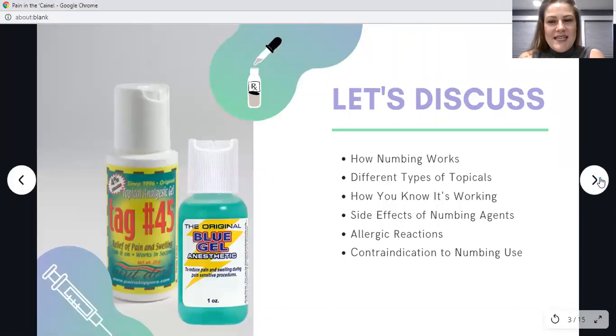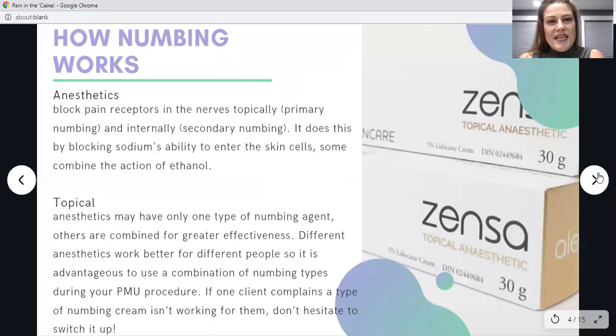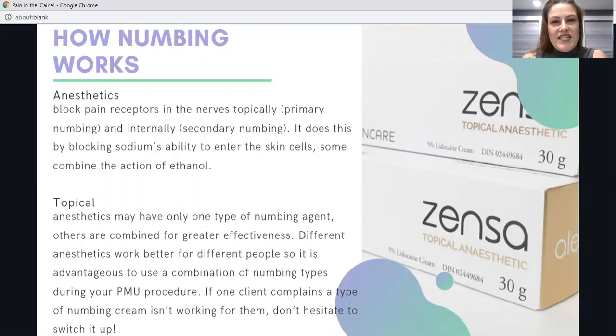In this lesson, we're going to discuss how numbing agents work, the different types of topical numbing agents, how you know these numbing agents are working, side effects of numbing agents, and any allergic reactions the client may experience. Anesthetics block pain receptors in the nerves, usually by blocking sodium's ability to enter the skin cell. They do this using primary anesthetics topically before the skin is opened, or internally as secondary numbing after the skin has been opened. Topical anesthetics can often have more than one type of numbing agent, and they are combined because different agents work better for different people, giving greater effectiveness.